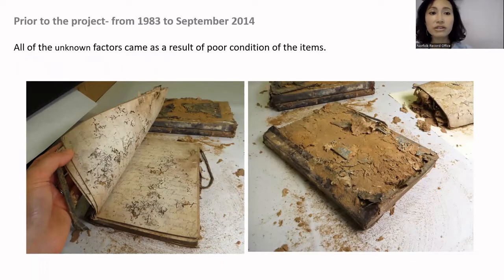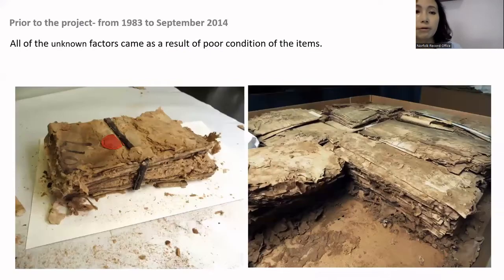The reason all of the unknown factors came about was a result of the poor condition of the items. As you can see in the pictures, these are examples of notebooks — you can see insect damage to the pages and the binding became powdery and delaminated. Those conditions are similar in the letters as well; some of the paper was so reduced to powder and fused together. The extent of damage was too severe to handle without causing further damage, so any movement of the boxes ran the risk of further loss of information. This is the kind of work where you open a box and want to put the lid straight back on, pretending you haven't seen it.